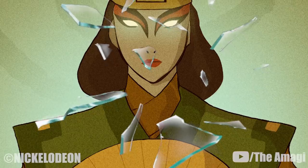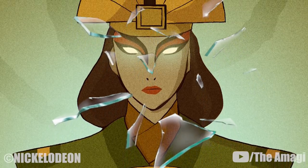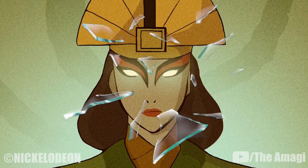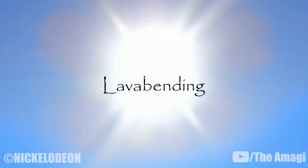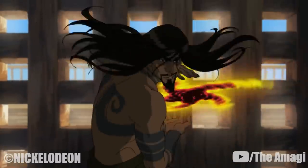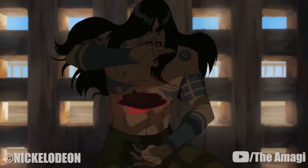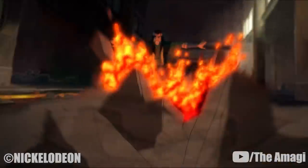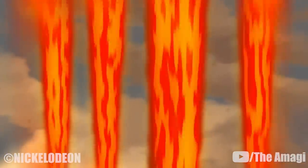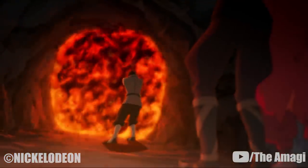11. Glassbending. Some earthbenders are able to control glass due to its mineral origin. Avatar Kyoshi was capable of this technique, such as when she bent shards of glass out of her skin following her confrontation with the Triad of the Golden Wing. 12. Lavabending. Certain powerful earthbenders are able to change the phase of the earth they are manipulating, melting it into lava for more versatility in battle, similar to what waterbenders do with ice. A bender using this ability can form the lava into different weapons or summon magma from the ground. The earliest known bender to perform this technique was Setso, the avatar that preceded Yangchen. Ghazan and Bolin are the only known non-avatar earthbenders to have demonstrated this technique.